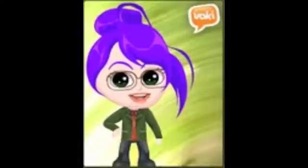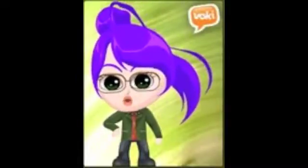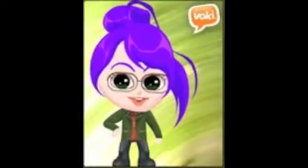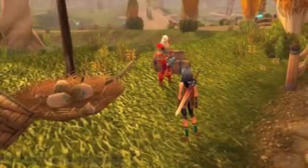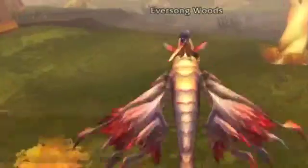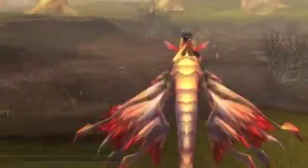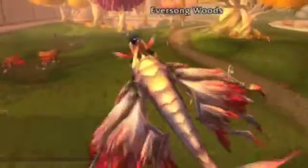Greetings. Welcome to my final presentation, showcasing my action research project for educational media design and technology at Full Sail University. The journey began at Lee Elementary School in Tulsa, Oklahoma, a school that took seriously its responsibility to perform on the High Stakes Oklahoma Core Curriculum Test, or OCCT.